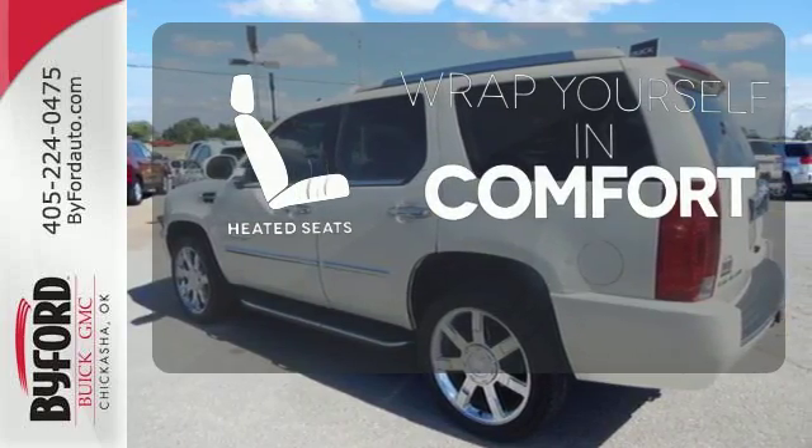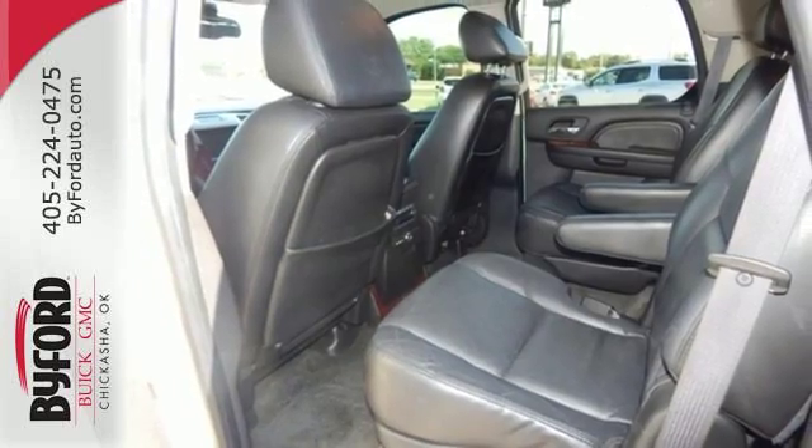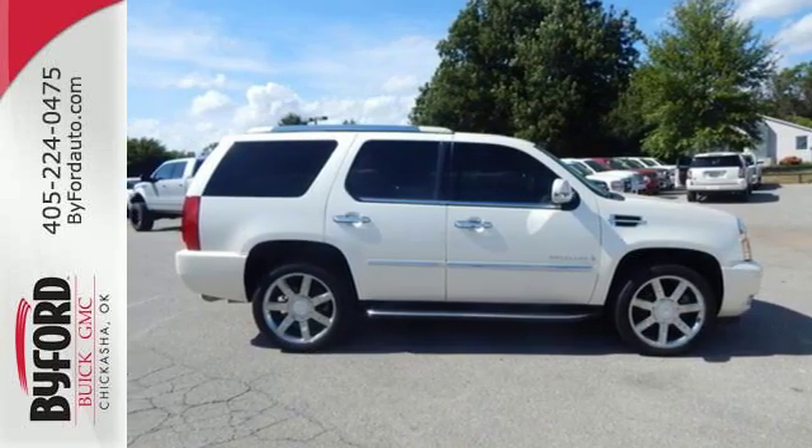Warm off the chills with the heated seats. The renowned Escalade represents the pinnacle of technology, performance, and luxury. Take it for a test drive today.